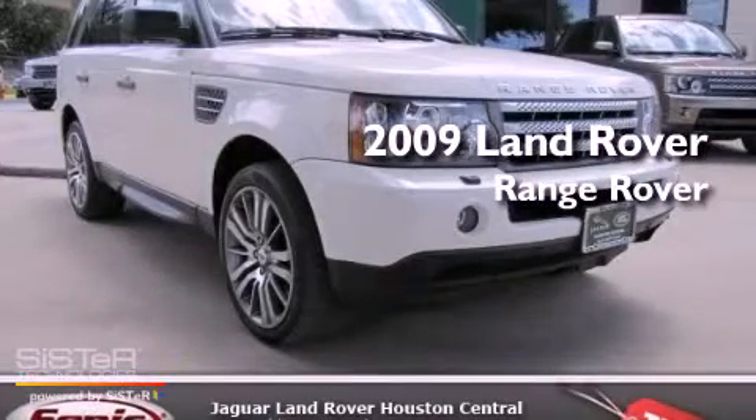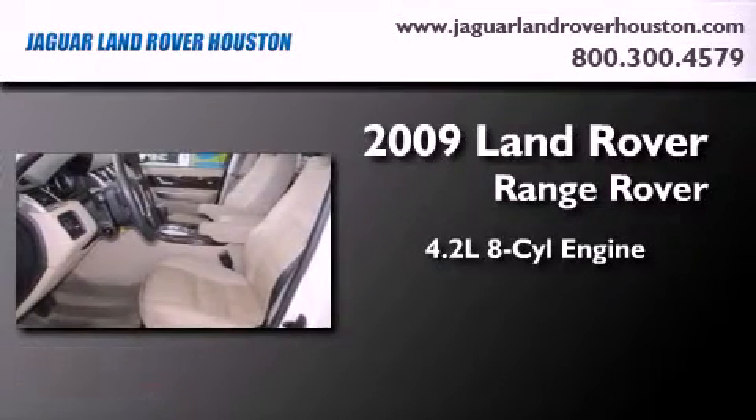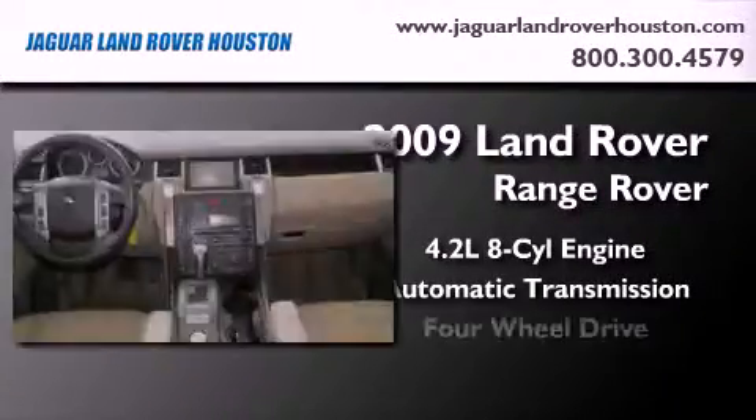This is a certified pre-owned 2009 Land Rover Range Rover. It has a 4.2 liter 8-cylinder engine, an automatic transmission, and 4-wheel drive.